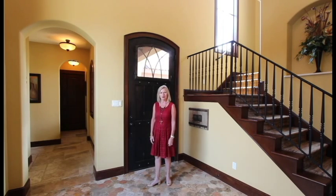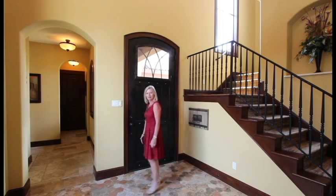Hi, welcome to 12708 Pistachio Court in Spanish Oaks. We're in Bee Cave, Texas and we're here to tell you and show you all about this awesome house. Follow me.